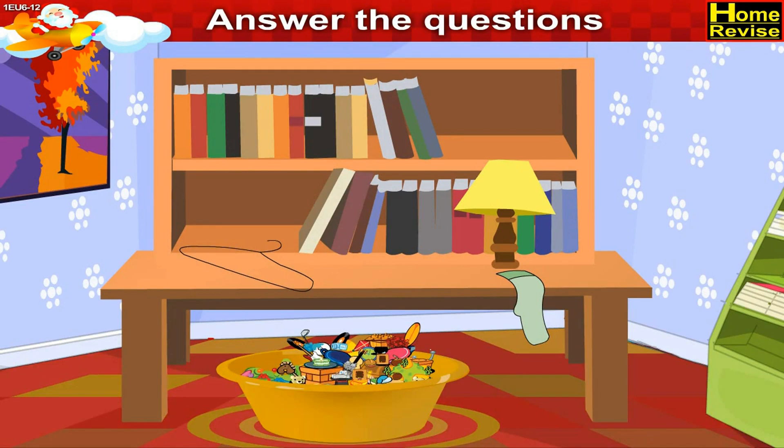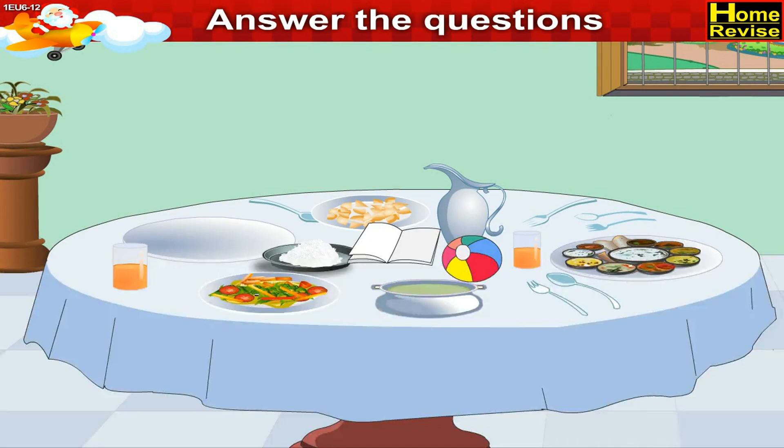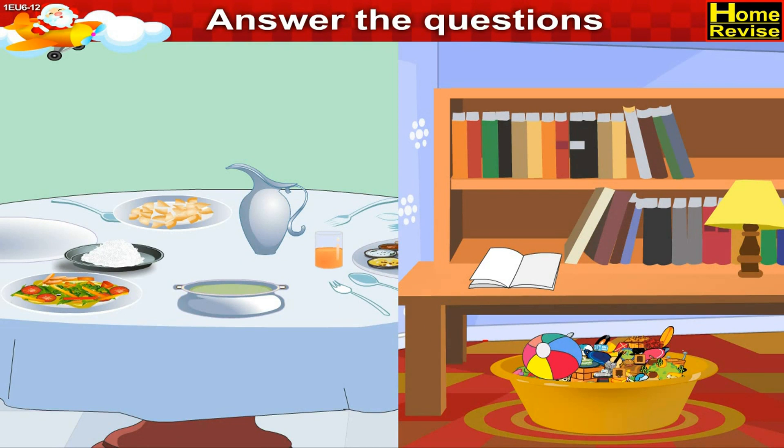In the next picture we see a hanger and socks on the table. The hanger and socks belong to the wardrobe. In the next picture we see a book and a ball on the dining table. The book belongs to the study table and the ball belongs to the tub of toys.